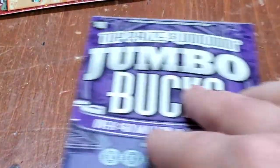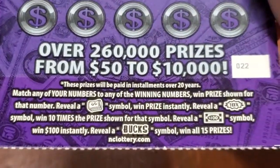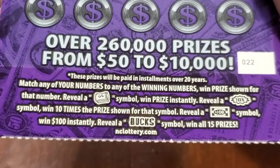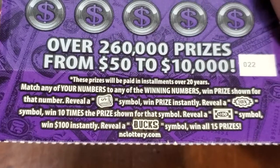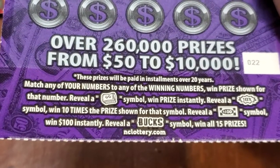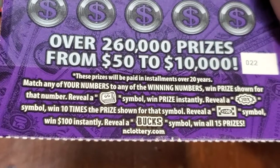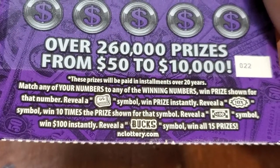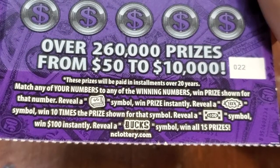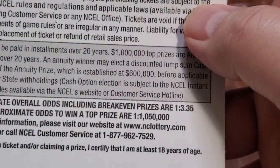Let's try the Jumbo Bucks. Instructions on this ticket: match any of your numbers to any of the winning numbers, win the prize shown. Reveal a money roll symbol, win that prize instantly. Reveal a 10X symbol, win 10 times the prize. Reveal a $100 bill symbol, win $100 instantly. Reveal the bucks symbol, win all 15 prizes. I played this ticket yesterday — ticket number 17 did not win. Now we're on ticket 22. Odds on this ticket are 1 in 3.35.